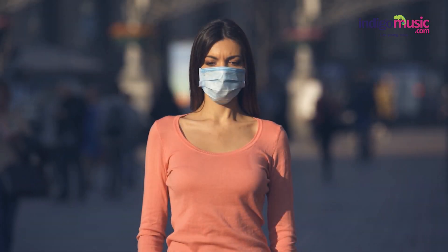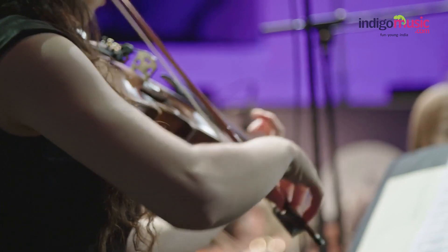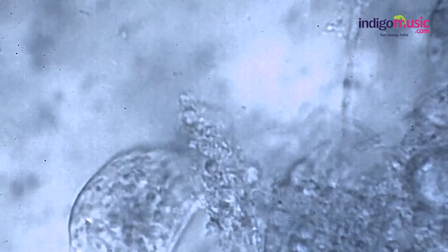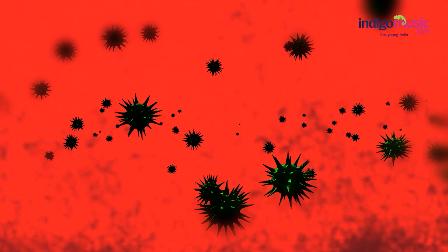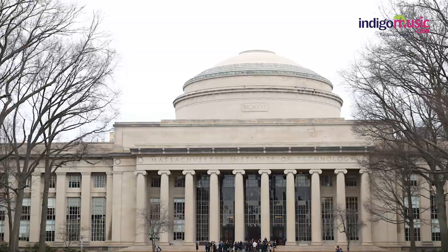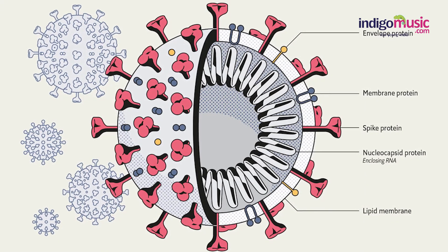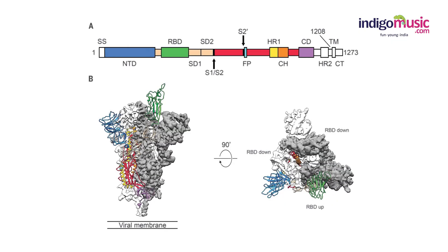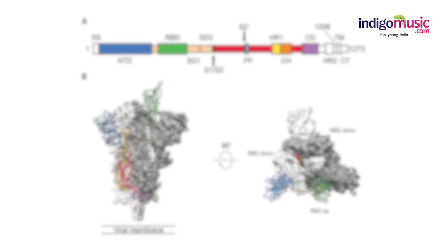In times of social isolation, many are turning to the soothing notes of classical music, but for scientists it might provide a new method to study the virus that has brought the world to its knees. Researchers at the Massachusetts Institute of Technology have translated the spike protein of SARS-CoV-2, the coronavirus that causes COVID-19, into music using a new technique called sonification.